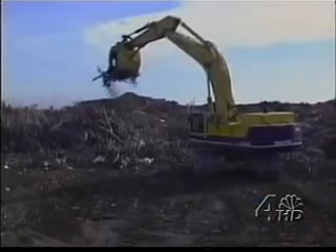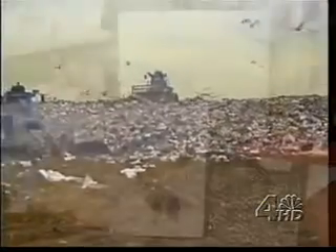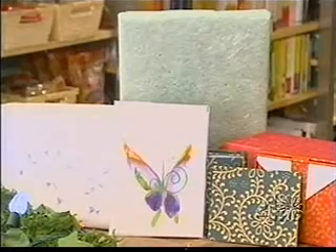How much wrapping paper do you go through during the holidays? Probably rolls — at least five rolls. That all ends up in landfills, an estimated 74 million tons of paper and packaging a year. Reuse and recycle and look for earth-friendly alternatives.